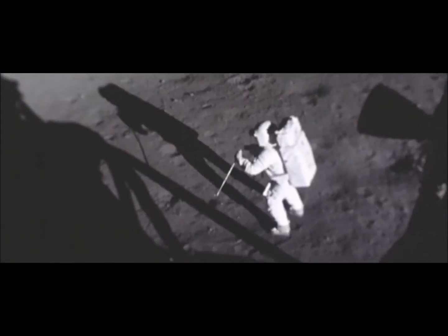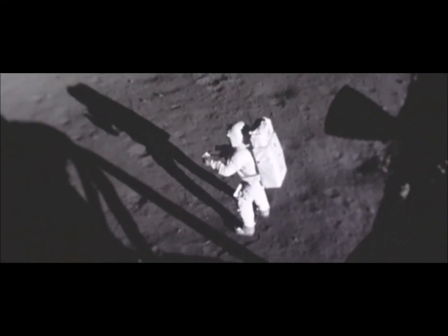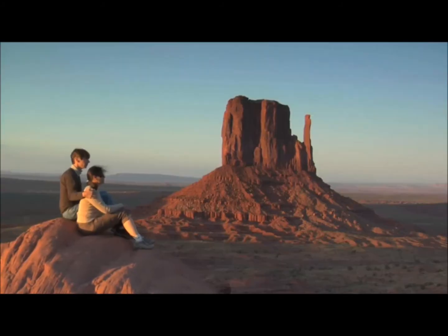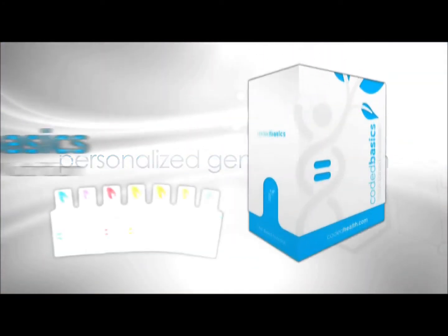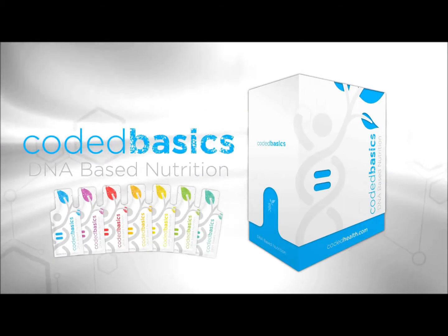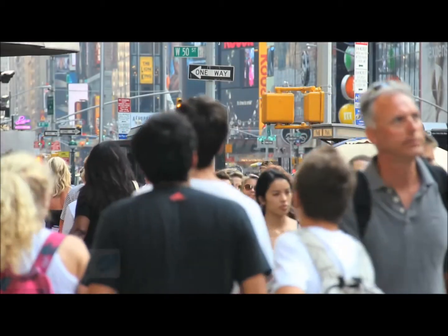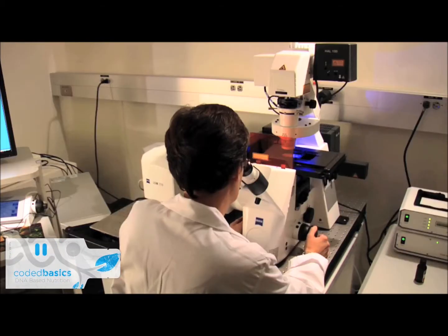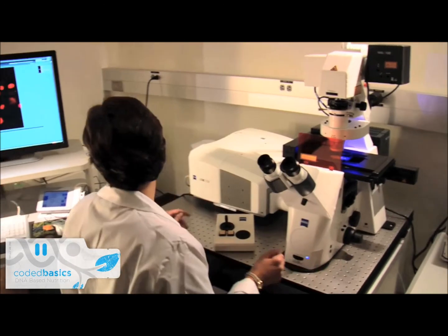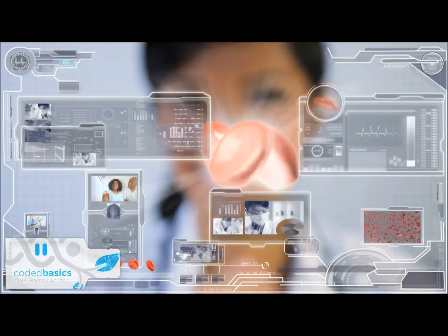We have all been part of amazing events in a world where technology has evolved, humans have evolved — why hasn't our nutrition? Introducing personalized genetic nutrition: Coded Basics is a combination of the latest nutritional breakthroughs that technology can offer. In a world where so much is personalized, you now have the opportunity to have your nutrition built for you.